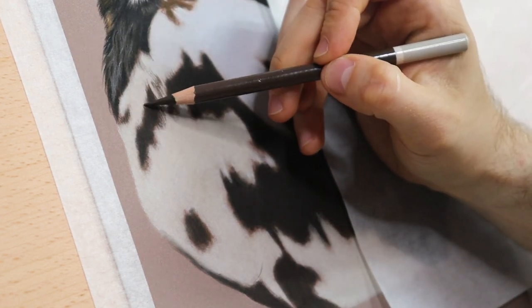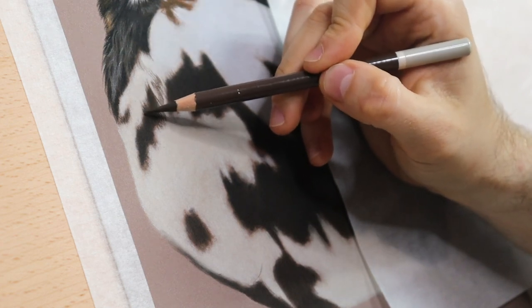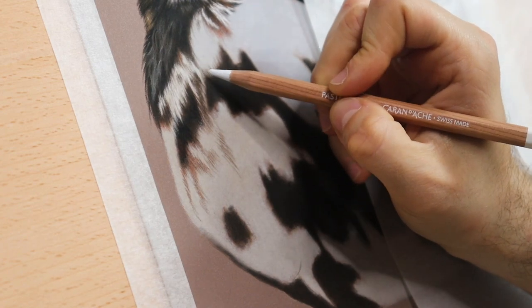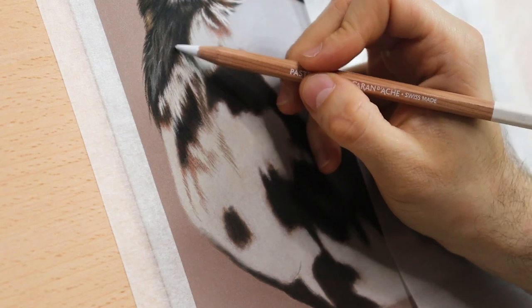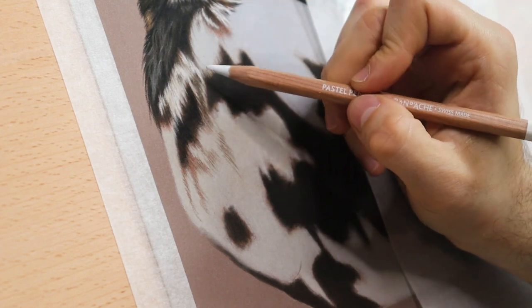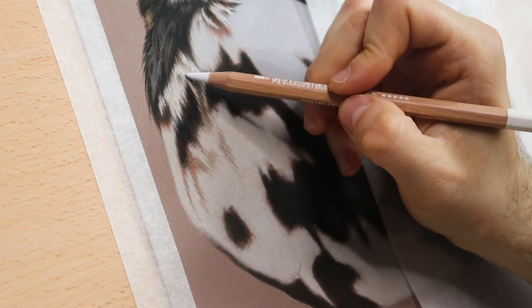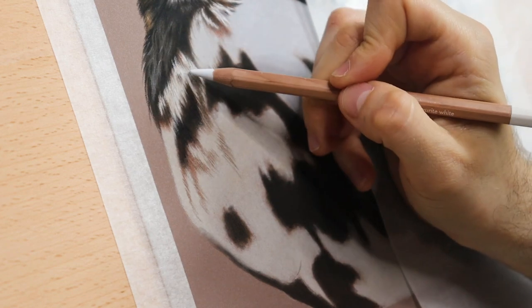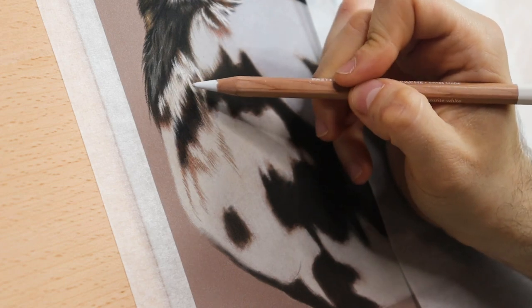The only solution is to look for pictures of the breed in similar angles and colors for reference, but keep in mind that in the end, the client has to recognize their animal in the portrait. If you focus too much on other pictures, you can, without realizing it, change the animal completely. That's why I avoid these situations as much as possible.